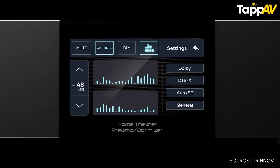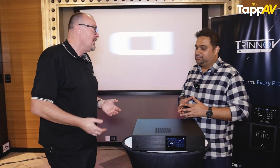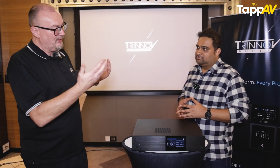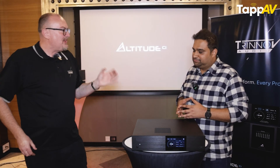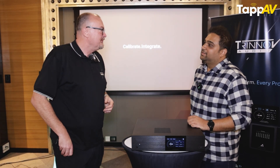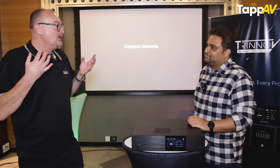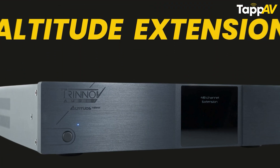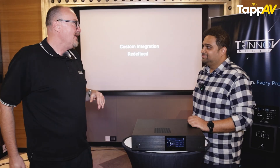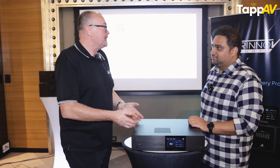This is going to be the start of a new generation of products. We're not discontinuing the Altitude 16 and 32, because they are still analog processors with a totally different architecture. There's going to be a 64-channel version. Five years ago in Australia at the Melbourne Hi-Fi Show, we launched the Altitude Extension, which took that box up to 64 channels. We thought we'd never sell many — but we sell rather a lot of them. So there is real demand for high-channel-count immersive audio systems.